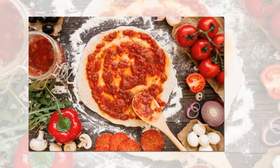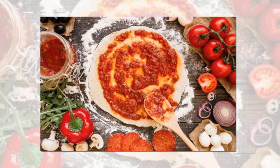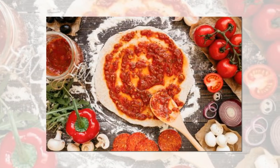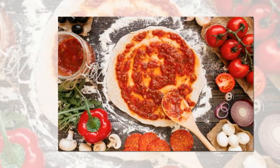Allow pizza dough to age. Patience is a virtue when it comes to making your own pizza dough. According to Ree, it should rest for at least 24 hours, although she's been known to let it sit for three days.